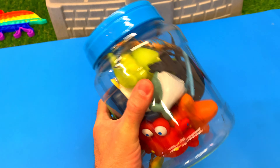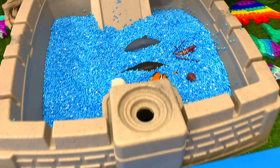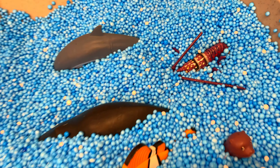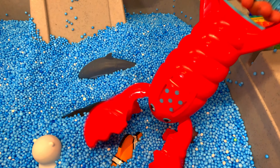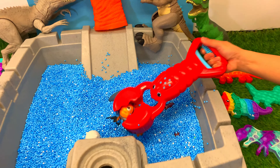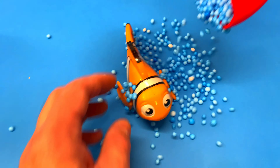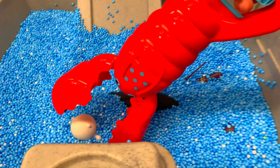Hello everyone! Today we have a tub of sea animal toys, but first we're going to see what we have in these foam beads. Wow, they're sea animals! Let's use our red lobster and find a sea animal toy. What's this? It's a clownfish, and let's see what other things we have.